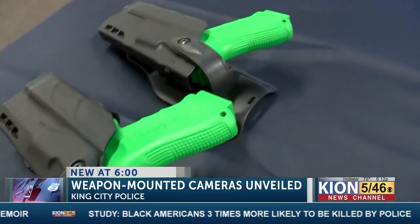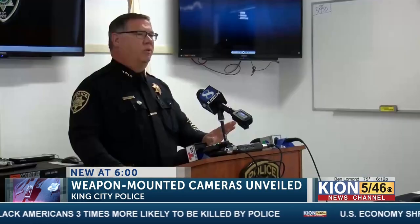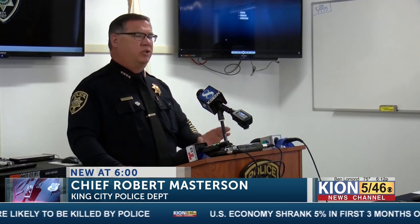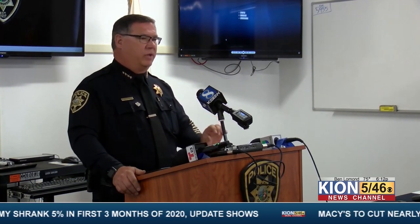These same cameras, which as of this week will now be used by King City police officers. As you saw from the video, a large concern with body cams is that an officer's standard shooting stance tends to cover the body cam. And that's a critical piece of information that a jury, quite frankly, is now demanding to see.